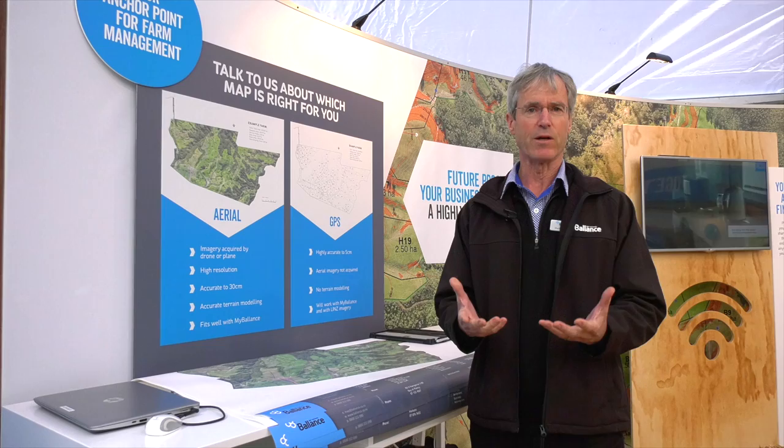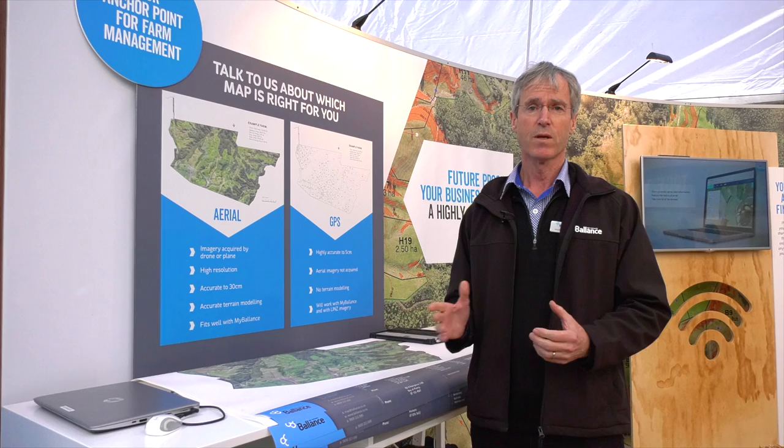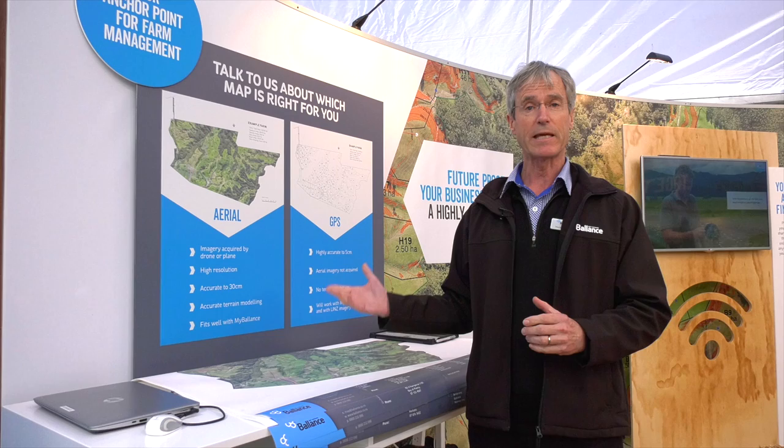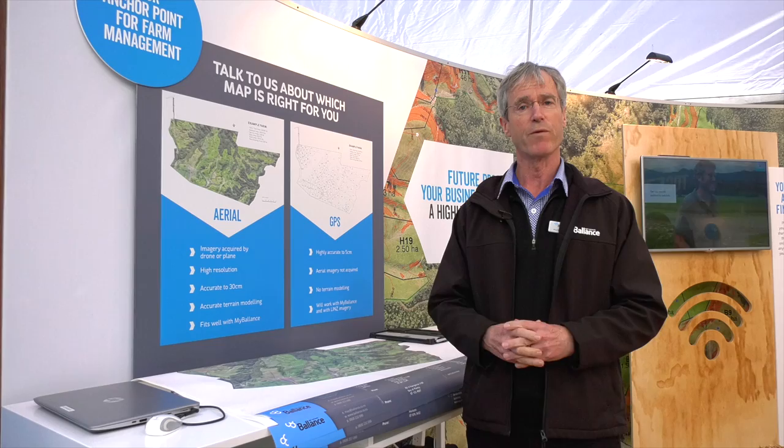To future proof your farm it really is about precision farming, and the underpinning of precision farming is an accurate map. Here on display we're demonstrating the maps we have on offer. You can drone your farm and have a 3D type map, or you can have a more simple map. Either way the accuracy is down somewhere between 5cm and 30cm. To make it easy, Balanced has chosen one business partner to provide all the mapping — GPS It — and we're very proud to have them on site here with us today.